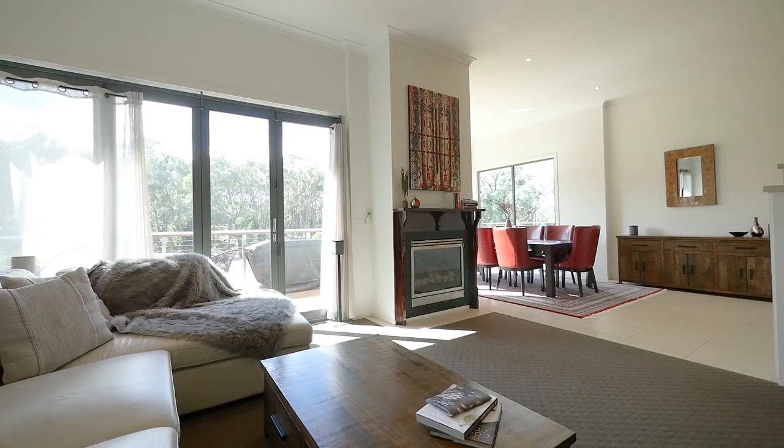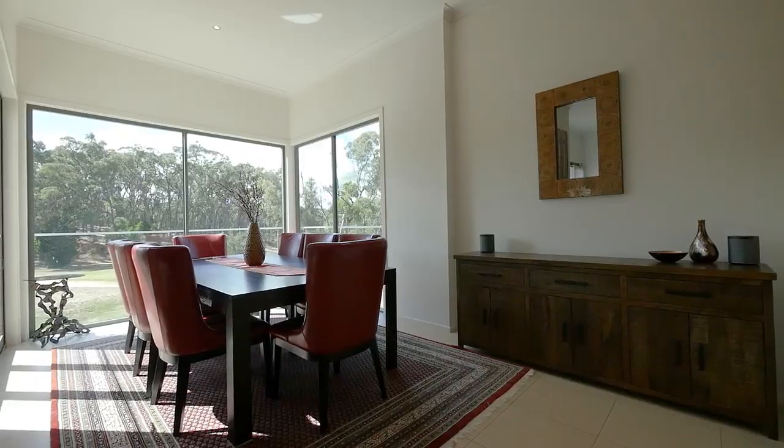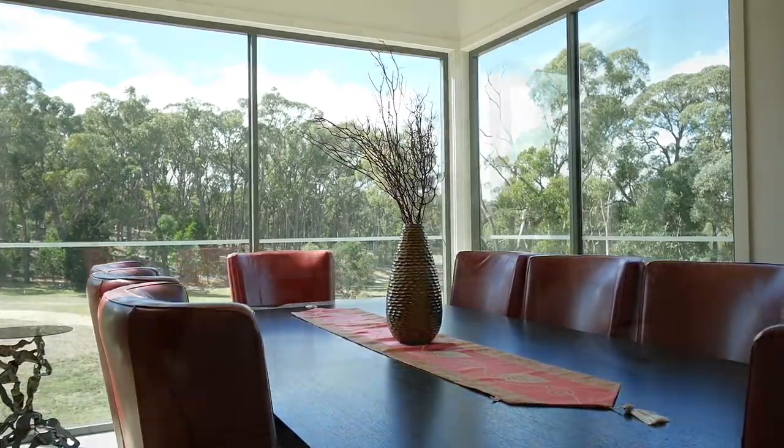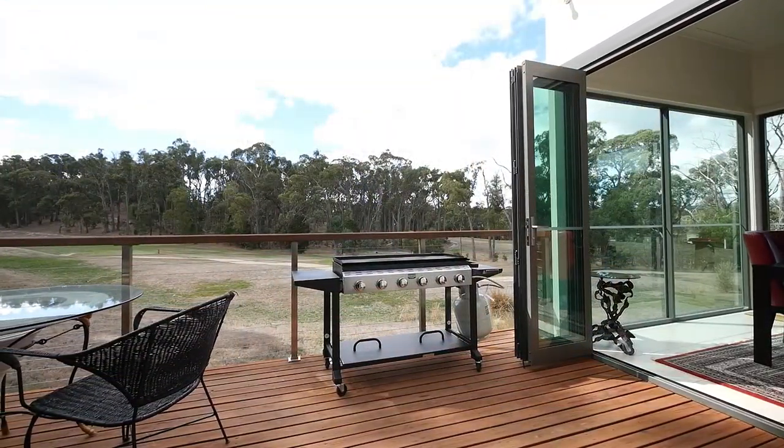The sunken dining and living area is amazingly designed overlooking the 16th fairway, taking in the views with floor to ceiling windows and all doors opening up to create that indoor outdoor feeling.